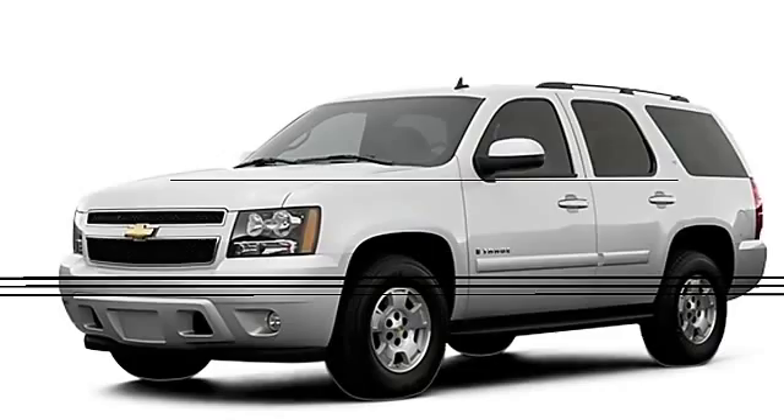2007 Chevrolet Tahoe SUV. This vehicle features the following equipment: 8-cylinder.